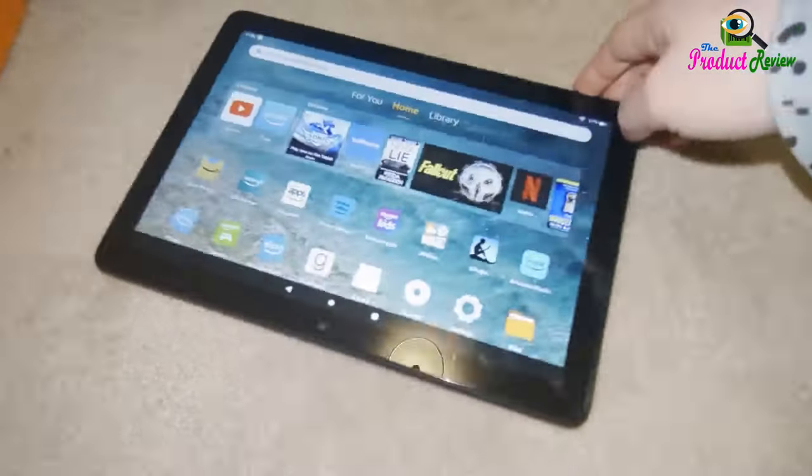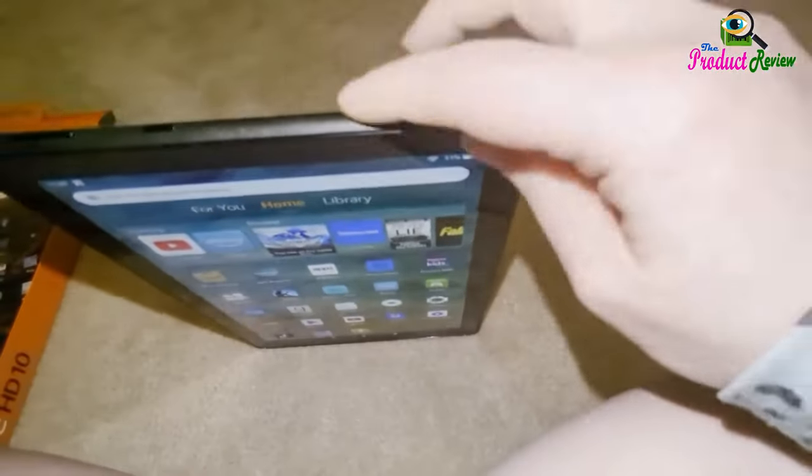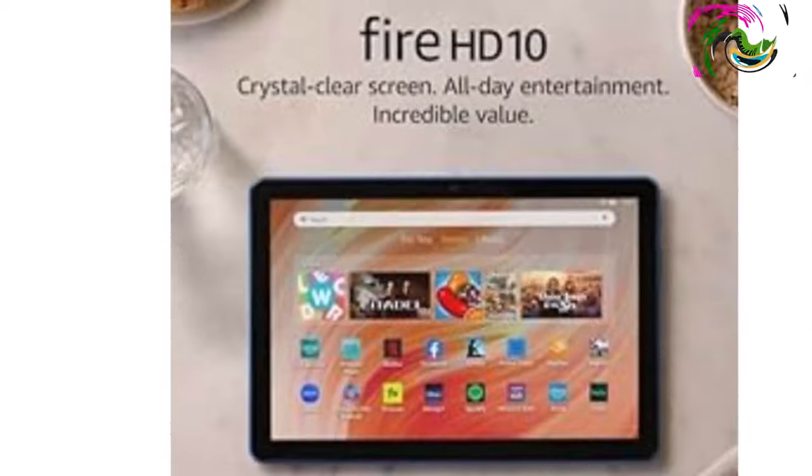Alexa privacy features: Alexa and Fire HD 10 are designed to protect your privacy. For example, you can view and delete your voice recordings, or use the Alexa hands-free mode on/off toggle at any time.